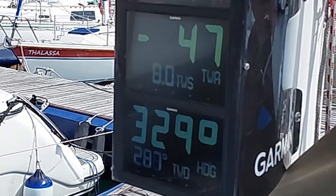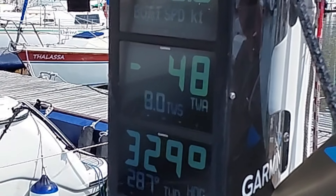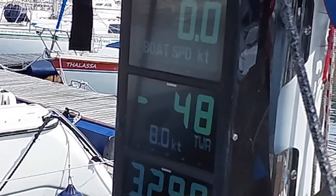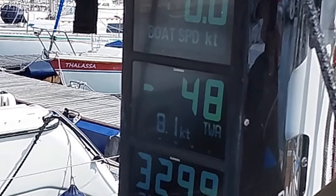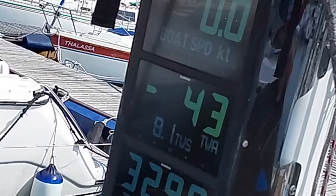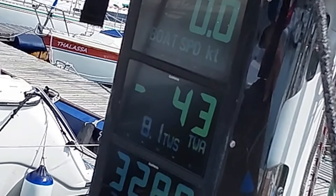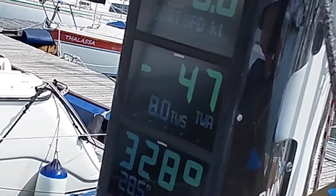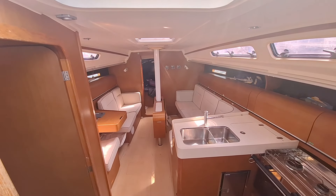On the mast there's a beautiful Garmin interface nav instrument which gives the helmsman all the data that he needs and is easily visible from the cockpit. It's amazing, giving boat speed, depth, wind direction, compass course.